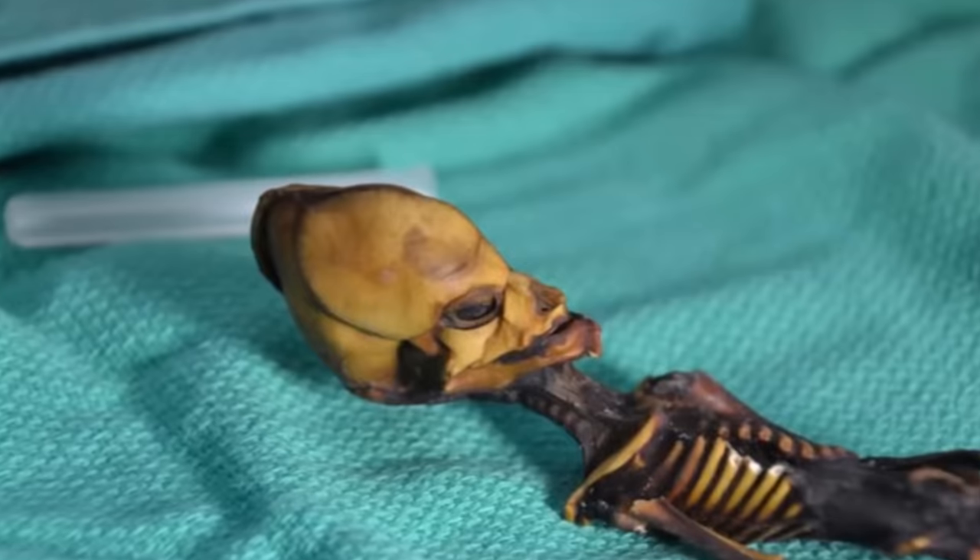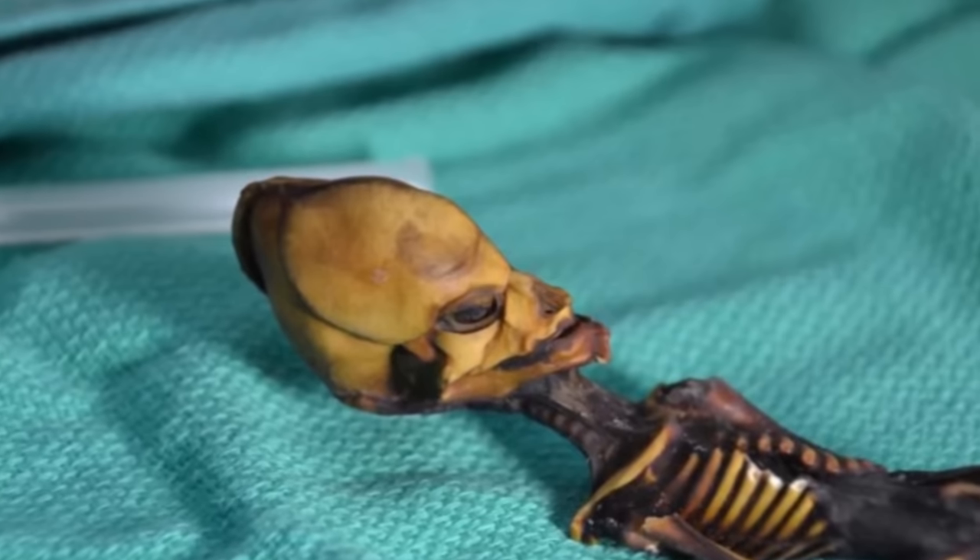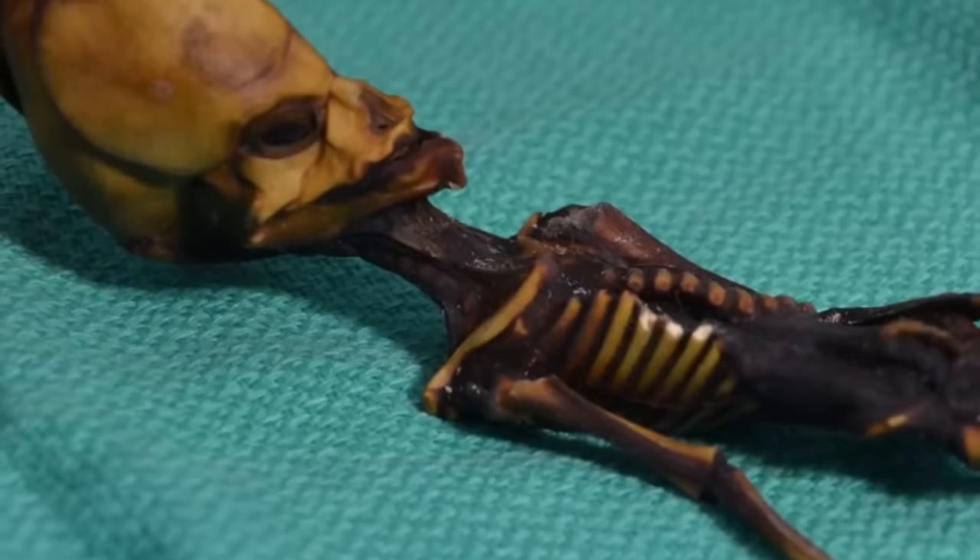The carcass had just 10 ribs, where humans have 12. This, coupled with the weird look of the remains, led people to believe that the Chilean discovery was legitimately an alien. I am no conspiracist, but I have to say that this is weird. Too weird.